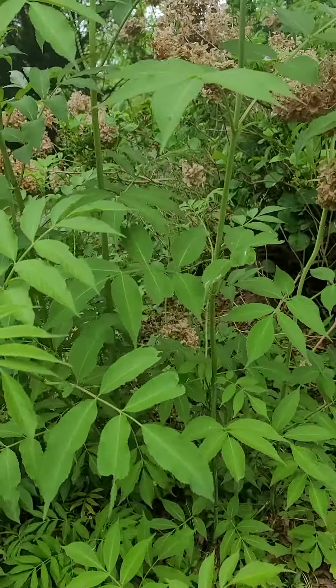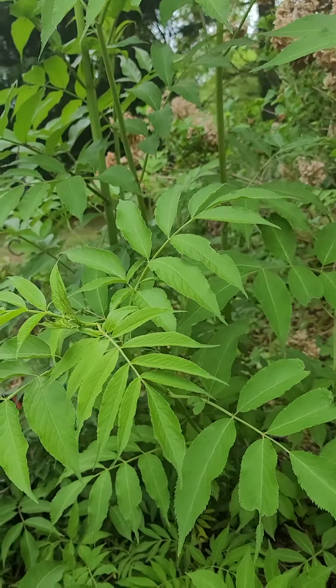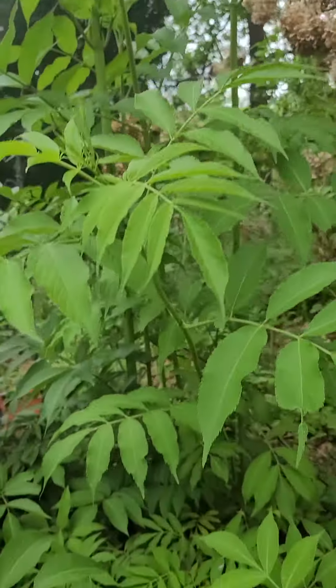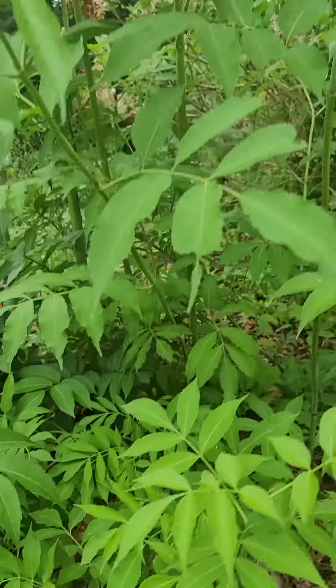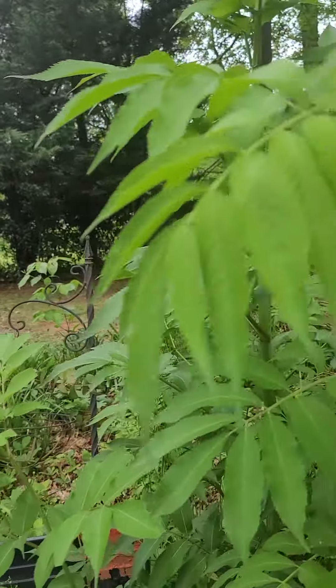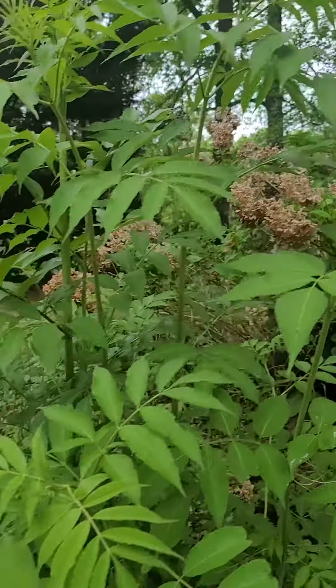I got a couple different varieties, a couple different varieties up there at the top of the hill. I'm going to put them all together so they can all be family. Hopefully this year I'll get some flowers — the first year I cut the flowers off — so hopefully this year I'll get some flowers and berries.